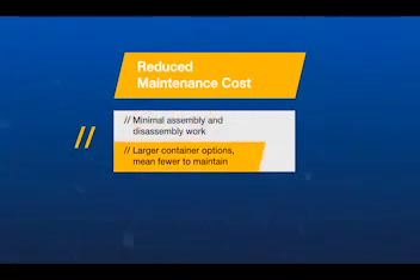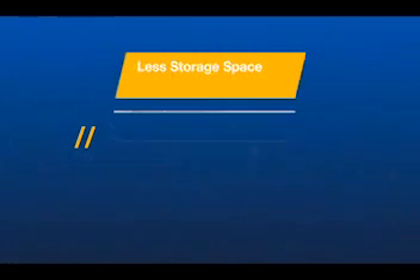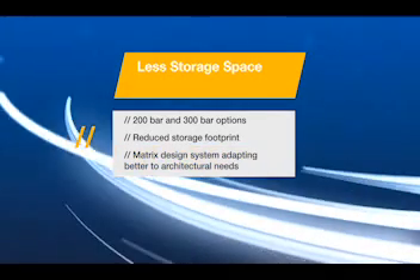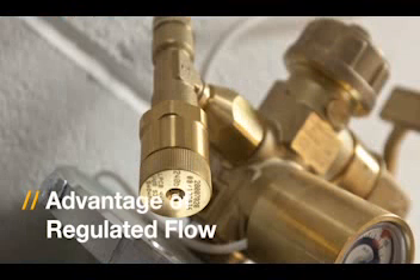iFlow offers the option to use a lower quantity of larger containers. iFlow is available in 200 and 300 bar format, lowers the storage footprint, and is adaptable to make the most of the available space.